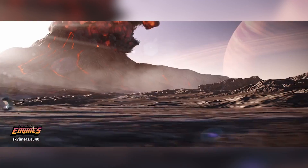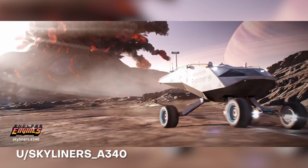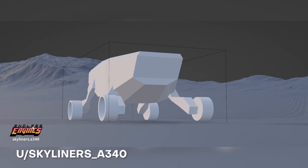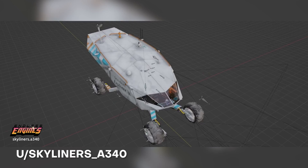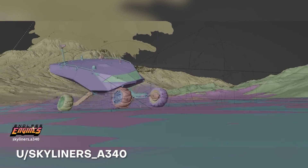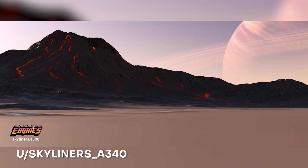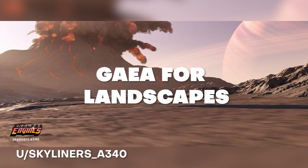Number 6 on the list: here we have an awesome Endless Engines moon exploration rover escaping from a volcano, created by SkylinersA340. If you're curious how he got that amazing looking explosion in the background, he's actually using Embergen beta to do all the VDBs, and then he's also using Gaia for the mountains and landscapes.